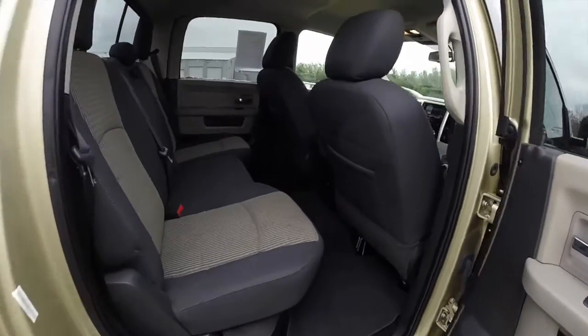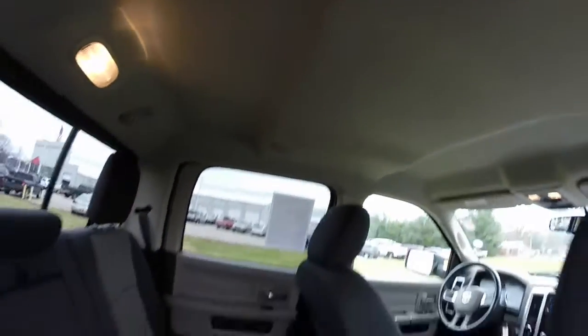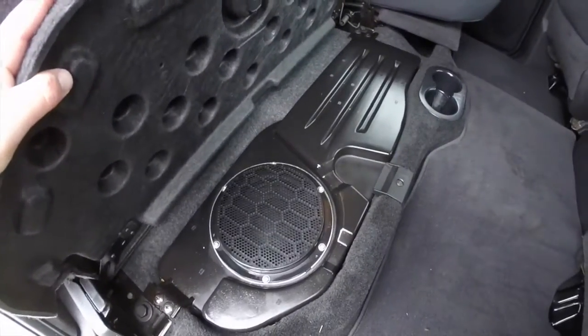This does have the premium Alpine sound system. The overhead rear seat header panel has speakers on both sides, and underneath the right seat is the amplifier and subwoofer for the system.